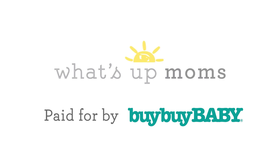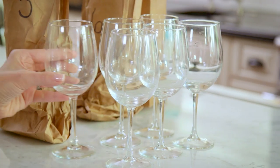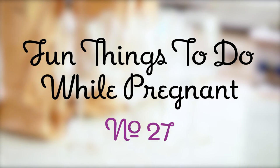Thank you to Bye Bye Baby for sponsoring this video. Fun Things to Do While Pregnant, number 27.